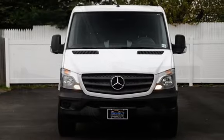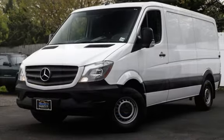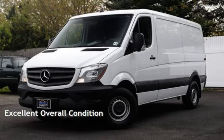This Mercedes-Benz is a great value with less than 28,000 miles on the odometer. This vehicle is in excellent overall condition.